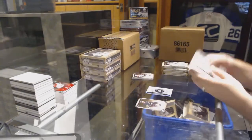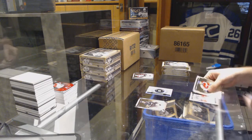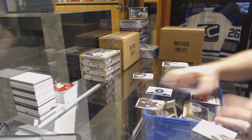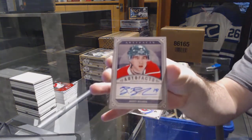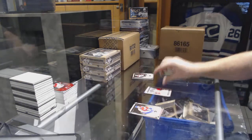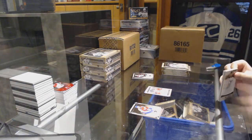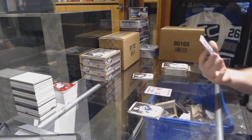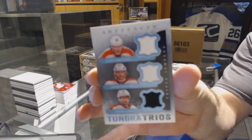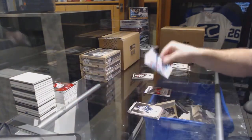We have a patch. For the Minnesota Wild, an autofax of Brad Bombers. We have a Tundra Trios for the Philadelphia Flyers of Gagne, Voracek, and Hartnell — Tundra Trios.